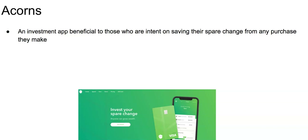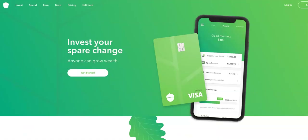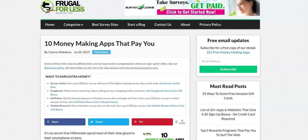Number ten on the list is Acorns, which is more of an investment app than a get-paid-to app. This app is beneficial to those who are intent on saving their spare change from any purchase they make. The purpose of Acorns is to invest subconsciously without giving it much thought. It takes as little as five minutes to sign up. The app also offers a program known as Acorns Spend, which acts as a bank account built with an Acorns debit card — resulting in an efficient, easy-to-use app with minimal, clearly outlined monthly fees.